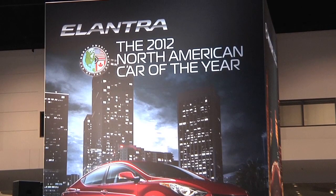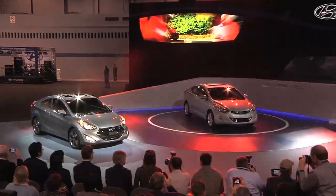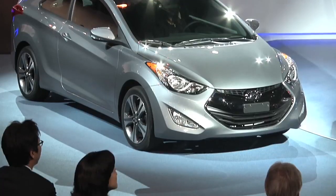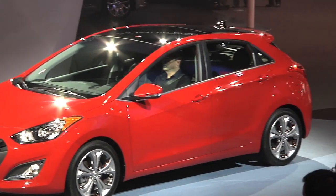Now Hyundai is growing the Elantra lineup with a coupe and a GT. Both come with four-cylinder engines making 148 horsepower and they're going to get about 40 miles per gallon. The coupe is the sportier version and it's going to be a Honda Civic and Nissan Altima fighter. The GT — that's the hatchback.